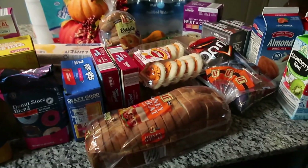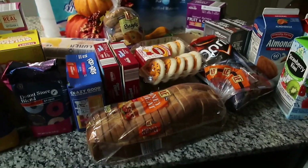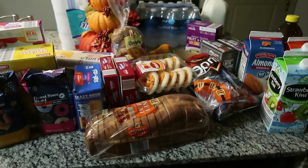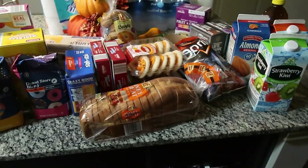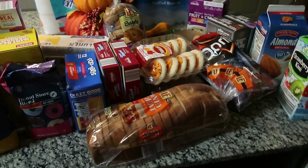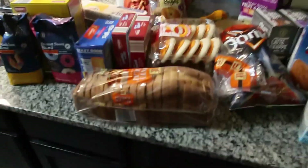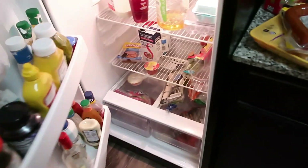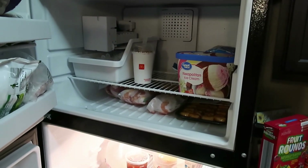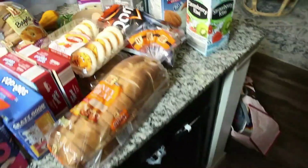Welcome back to the channel! I went to the grocery store earlier today without my camera, but when I realized how much stuff I got, I wanted to show you guys. I went to Aldi's and spent a little more than planned — $206 — just for little old me. It may seem like a lot, but we definitely needed groceries. Our refrigerator and freezer were looking a little bare, so I had to stock up.